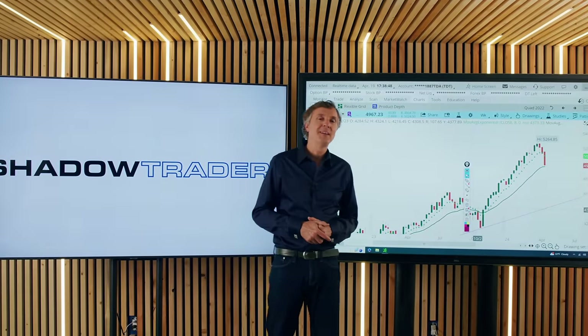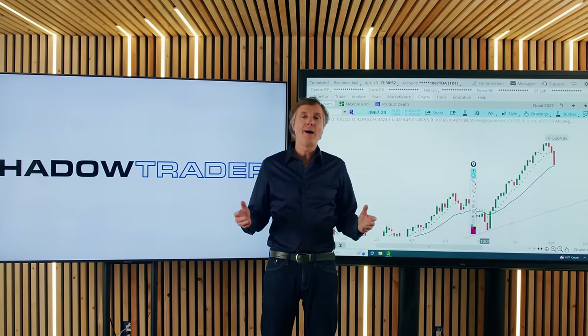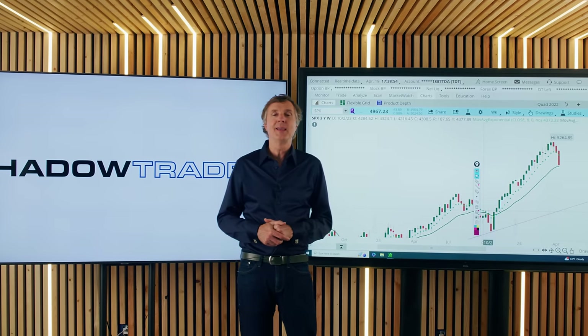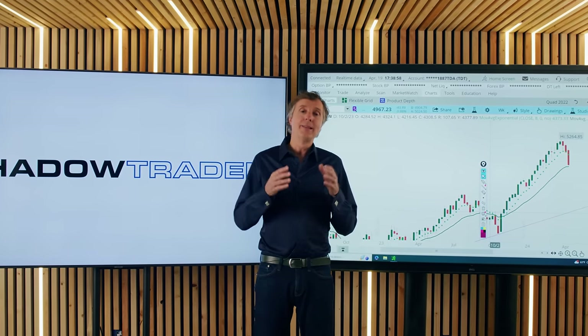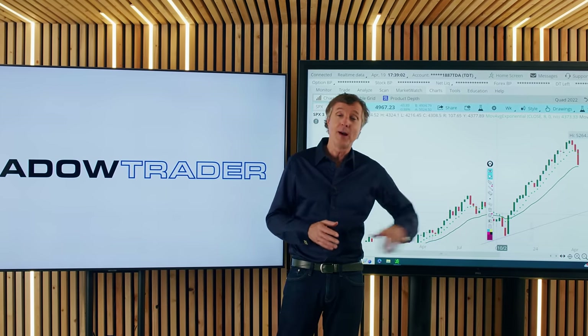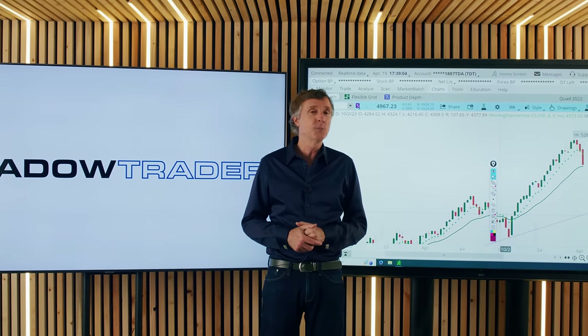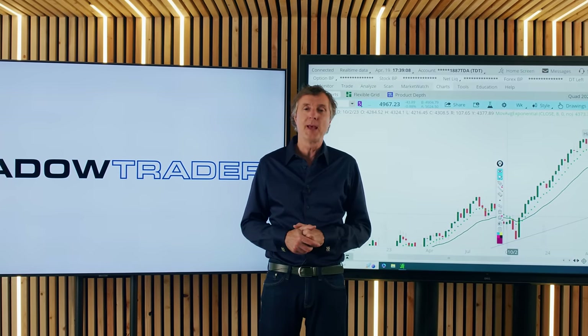Good evening and welcome to another weekend edition. My name is Peter Resnicek from shadowtrader.net. What a week it was — continued conflict between Iran and Israel, lots of Fed speakers pushing rate cuts potentially even further down the road, and some earnings announcements that were not met with enough enthusiasm in the market all added up to heavy selling.